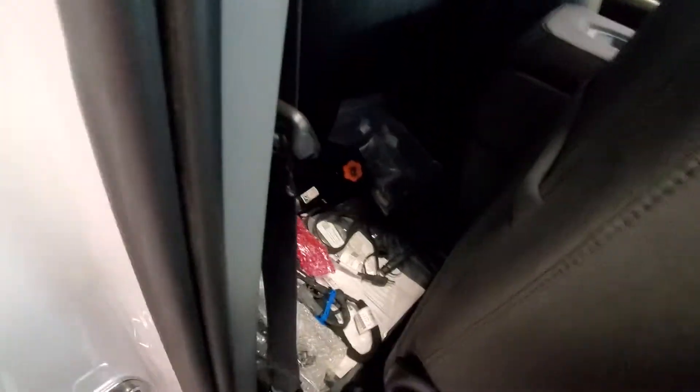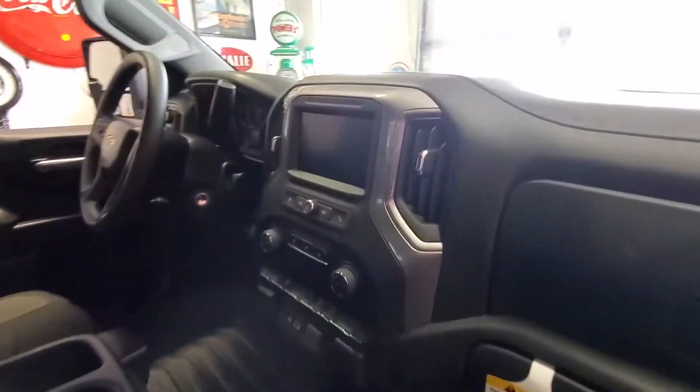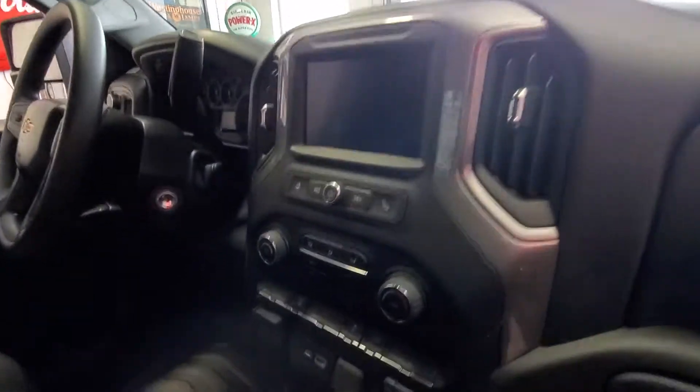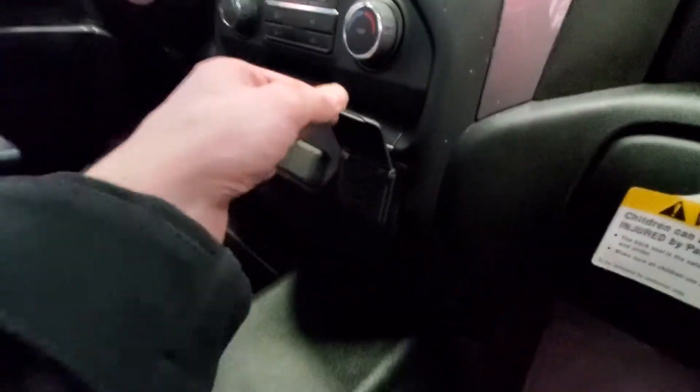If we take a peek inside, you do get a little storage behind the seats. Back there we have the engine block heater and plow harnesses and whatnot, along with the winter grill cover. We do have a touchscreen radio that's set up to handle Apple CarPlay and Android Auto.